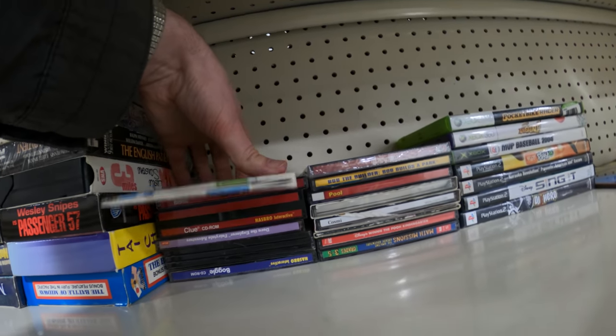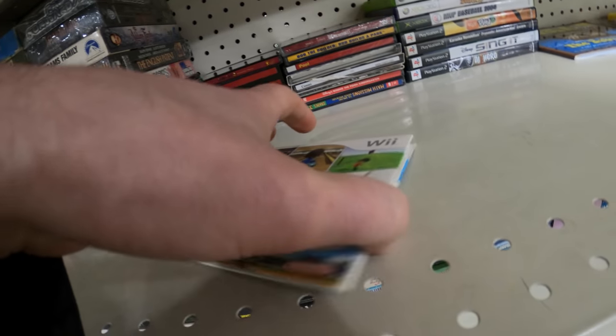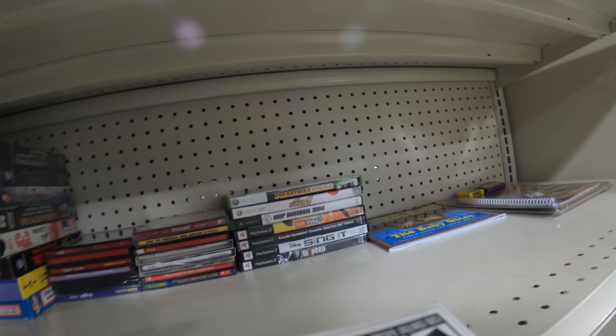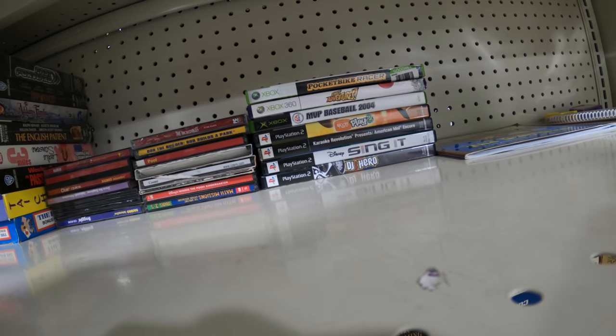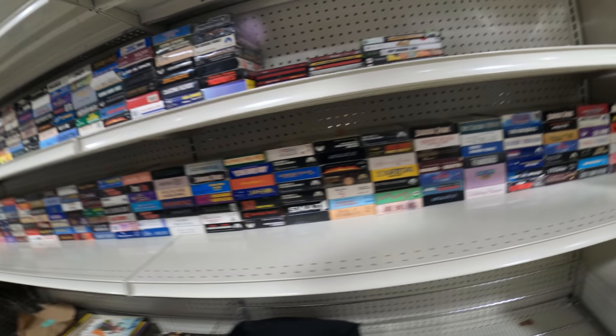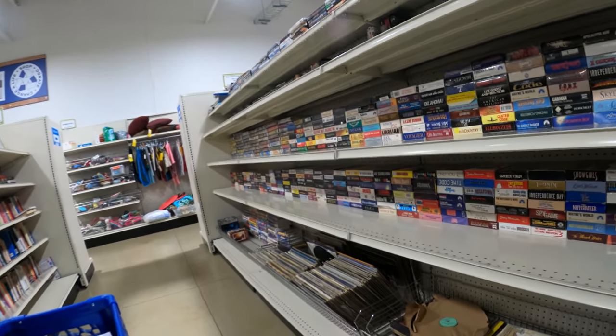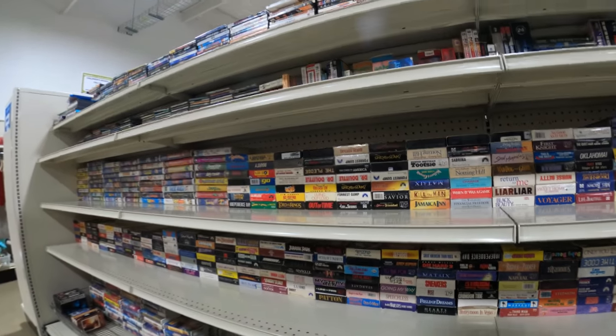Over in the video games — look at this, a Wii Sports case. There's no way the disc is going to be in there, is it? There it is! I don't know why that was sitting there. Video games get picked so heavily — you rarely find anything worth picking up. I sell Wii Sports for about $30 on Amazon. Great little pickup.